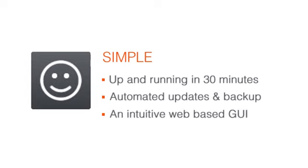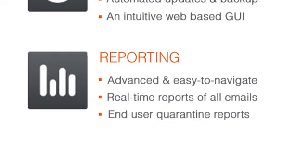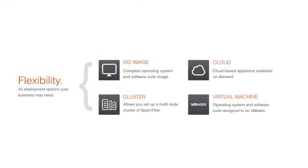We also have a number of ISP-based features, an API, multiple domain support and delegated administration. And all of these features are available irrespective of which license you purchase.